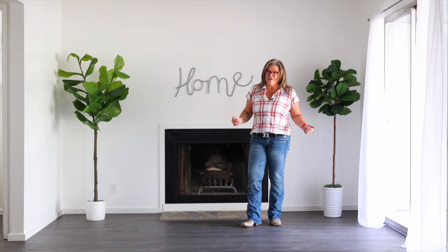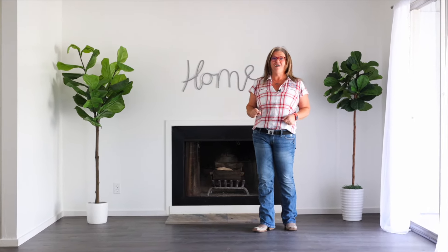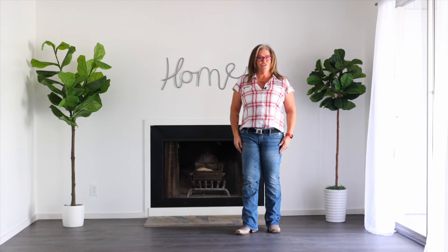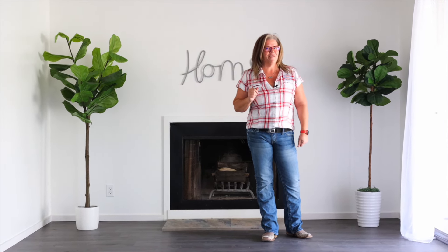A couple things I love about this home: it has a real wood-burning fireplace, it has three bedrooms, and two of them have walk-in closets and bathrooms. If you want a closer look at this home, click the link below to book a private tour with me. I'm Wendy Goss, your real estate boss with EXP Realty.